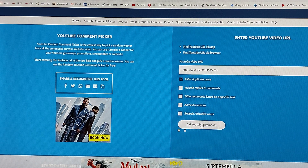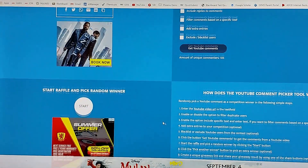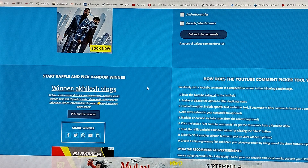We will click 'Get YouTube Comments'. In the repetition, we will get 105 comments. We will click the Start button and select the winner. The winner is Achillesh Vlogs — Achillesh Vlogs is our winner!